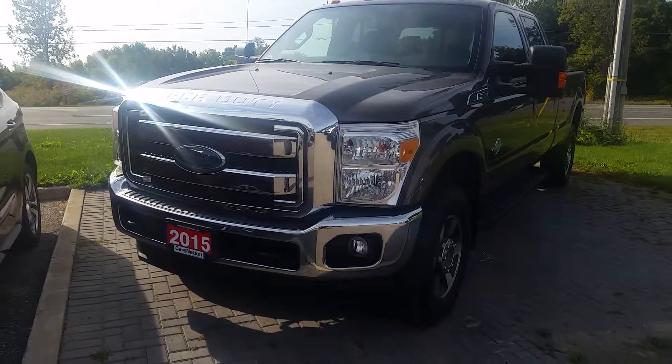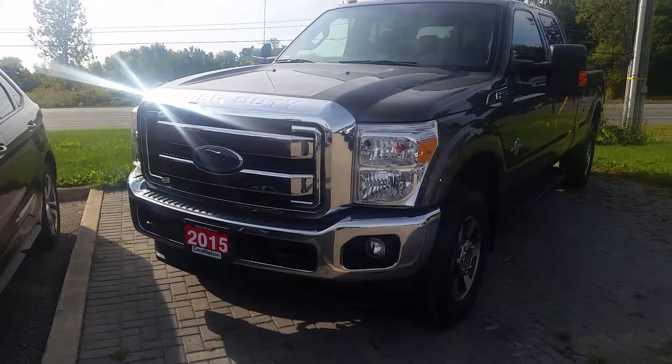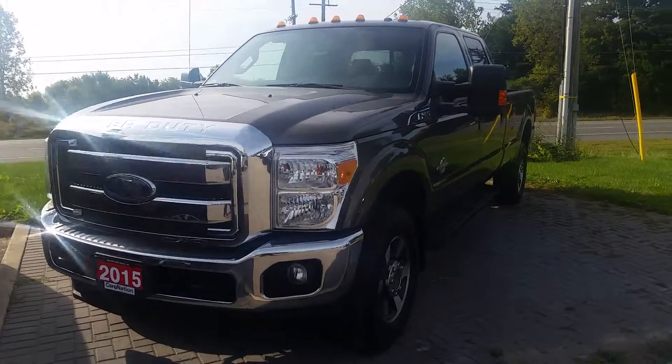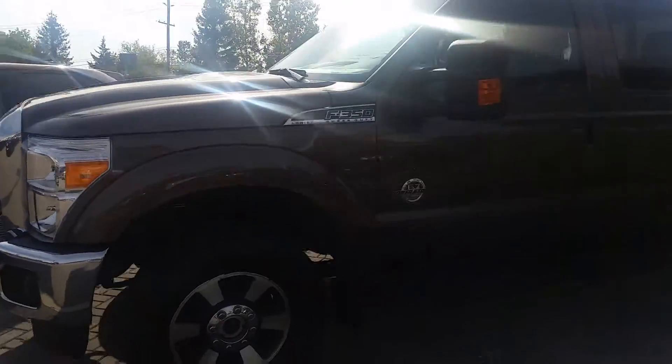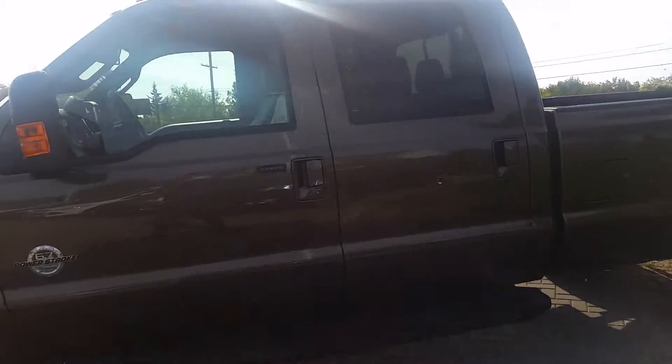It's Chris Leigh here at Northway Ford Lincoln in Brantford. I just want to show you this 2015 F350 diesel Lariat — a beautiful truck we've just taken in, just arrived on our lot.